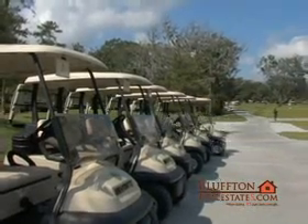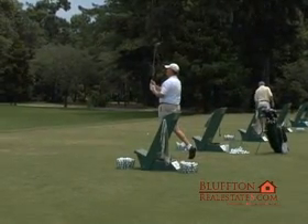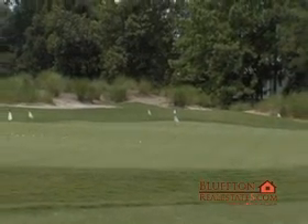Besides these two spectacular courses, golfers will enjoy an extensive practice range facility and a comprehensive teaching program.